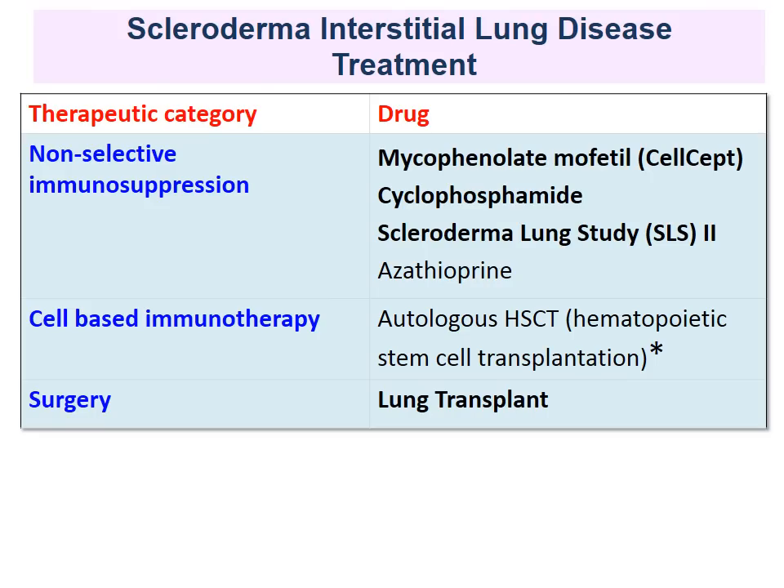What treatment options do we have? We have non-selective immunosuppression — again, CellCept and cyclophosphamide. The SLS study showed that cyclophosphamide was effective even if the benefit was moderate, and now SLS study 2 will compare mycophenolate and cyclophosphamide to define which one is better. Autologous stem cell transplant is very aggressive and very effective on the skin, but it's still unclear whether it is effective on the lungs. There is increased morbidity and mortality, and no long-term data yet. Don't forget lung transplant — it's a valuable option. Not all centers accept scleroderma patients, but there are dedicated centers on both the East and West Coast taking care of our patients.